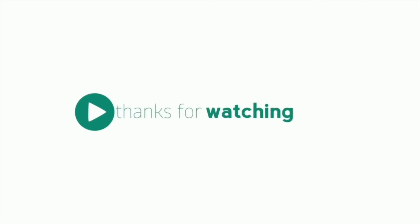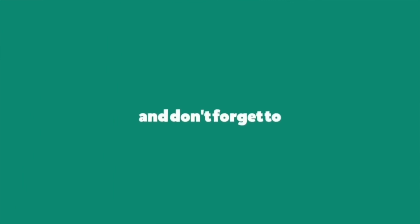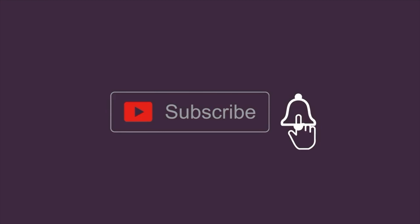So guys, that was today's horror story. Please comment and let us know if you liked it, and also let us know which story you would like to hear next. Please subscribe to my channel and hit that bell icon so that you don't miss any horror videos. Love you all, take care, and be safe.